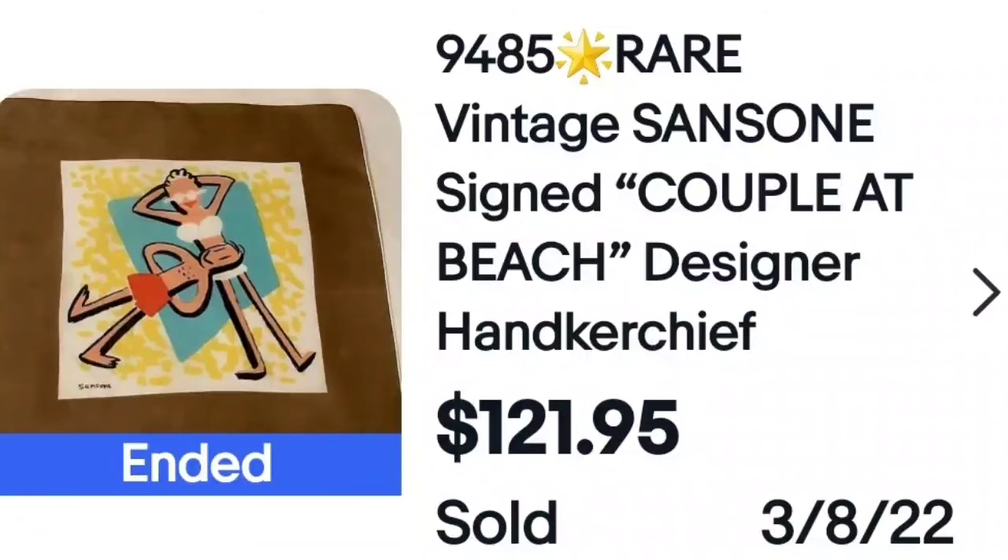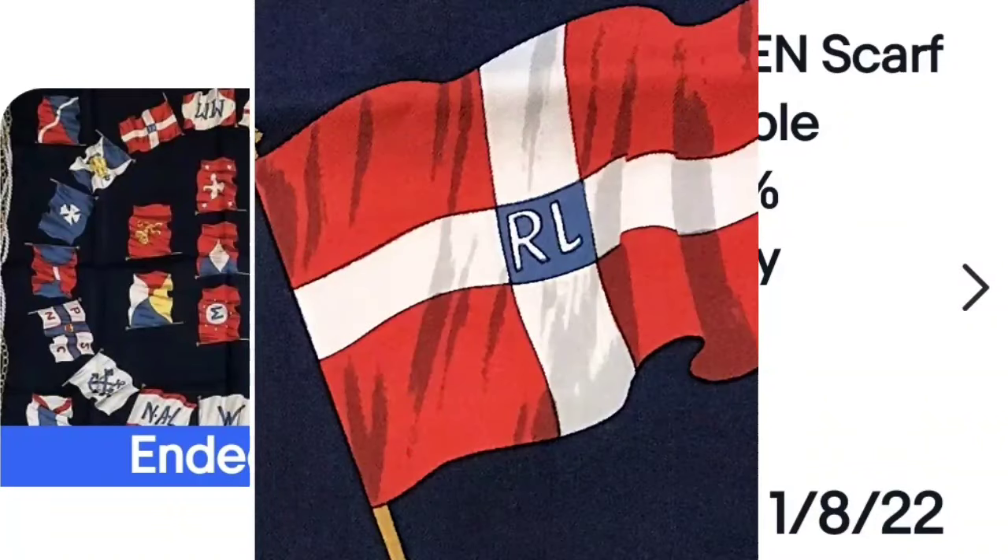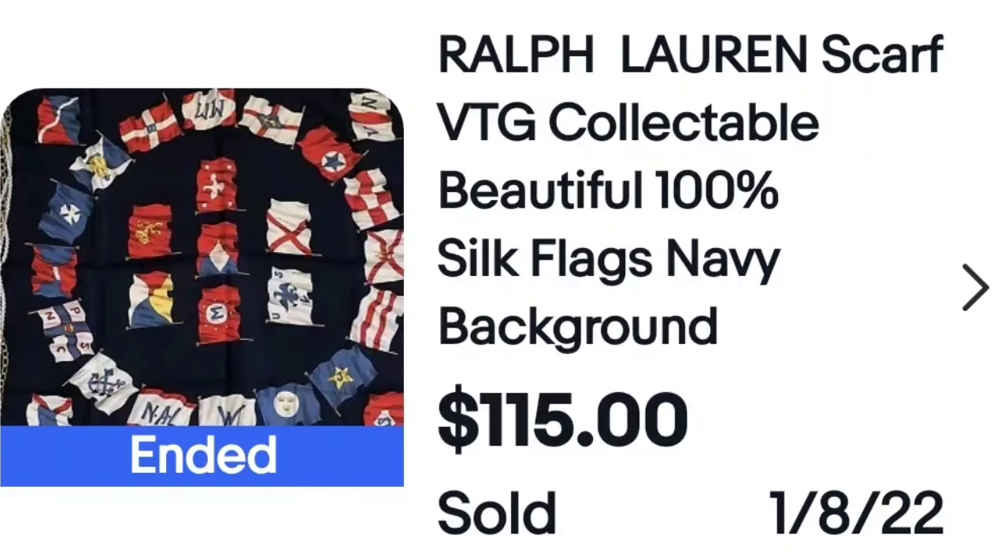Another one, super cute: this was Sansoni, signed, couple at the beach. Look at how cute the print is — that's probably a lot of the reason it sold so high. Next, a Ralph Lauren scarf with flags, very colorful. You kind of learn the look with a lot of these and develop intuition. This one sold for $115. Zoomed in on the flag you can see 'RL,' which brands it as Ralph Lauren. Lauren by Ralph Lauren typically sells a little higher than plain Ralph Lauren — keep an eye out, especially for the green label.